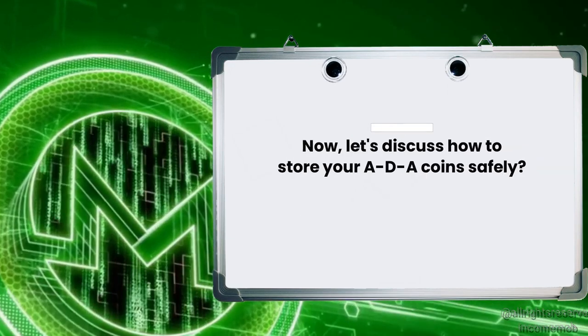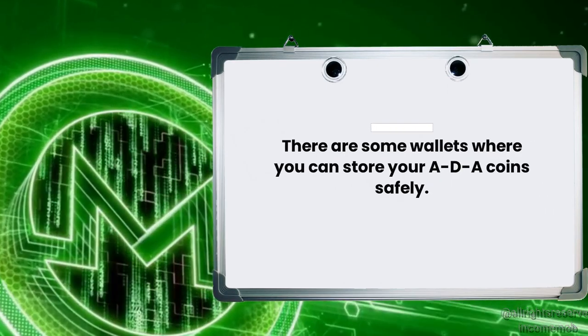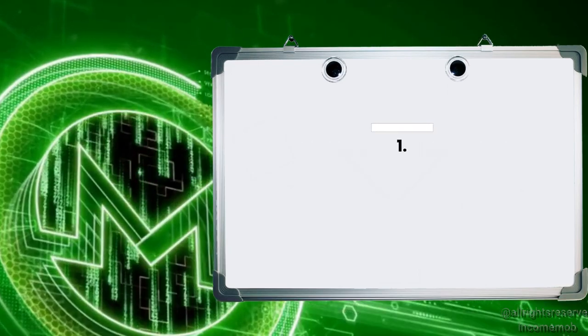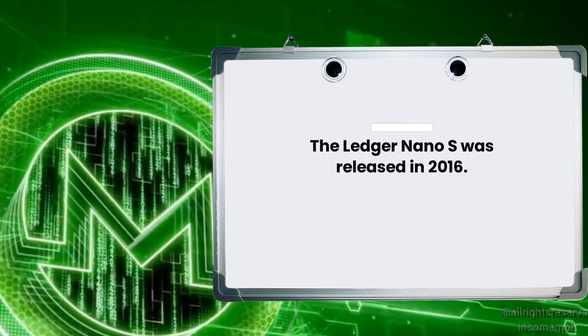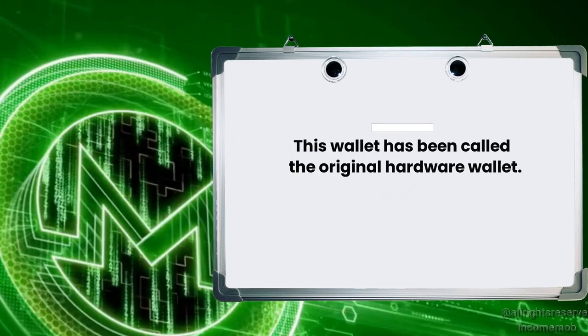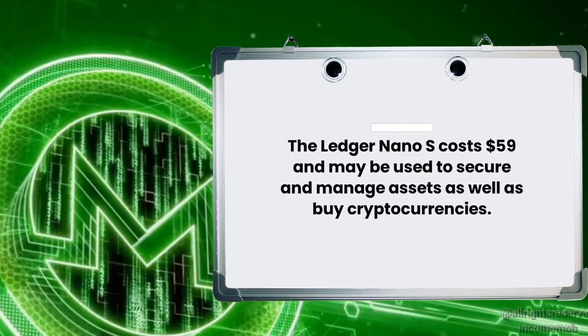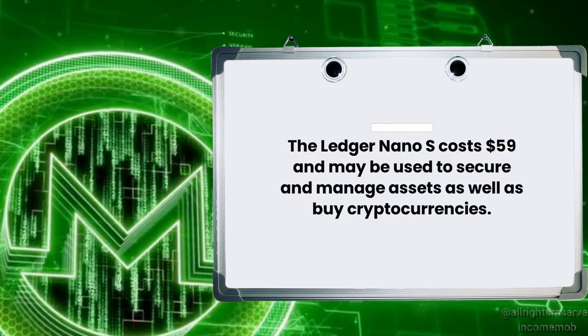Now let's discuss how to store your ADA coin safely. There are some wallets where you can store your ADA coin safely. The first is the Ledger Nano S. The Ledger Nano S was released in 2016 and has been called the original hardware wallet. It may be used to secure and manage assets as well as buy cryptocurrencies.